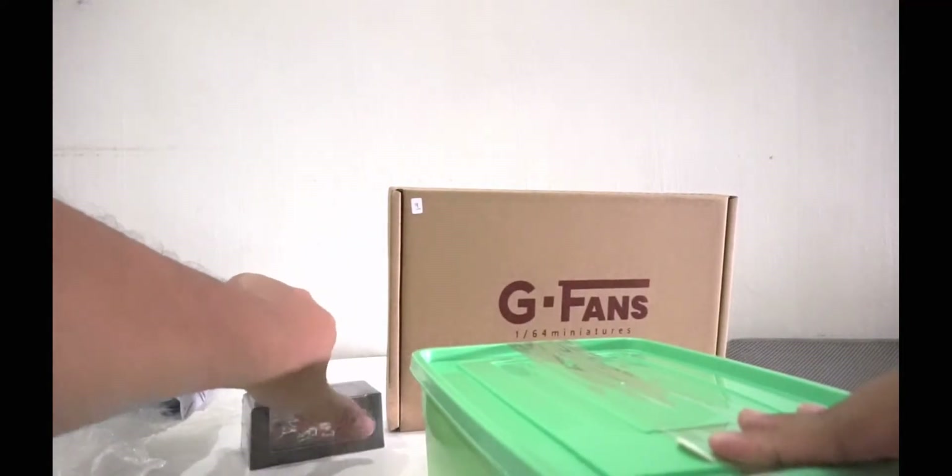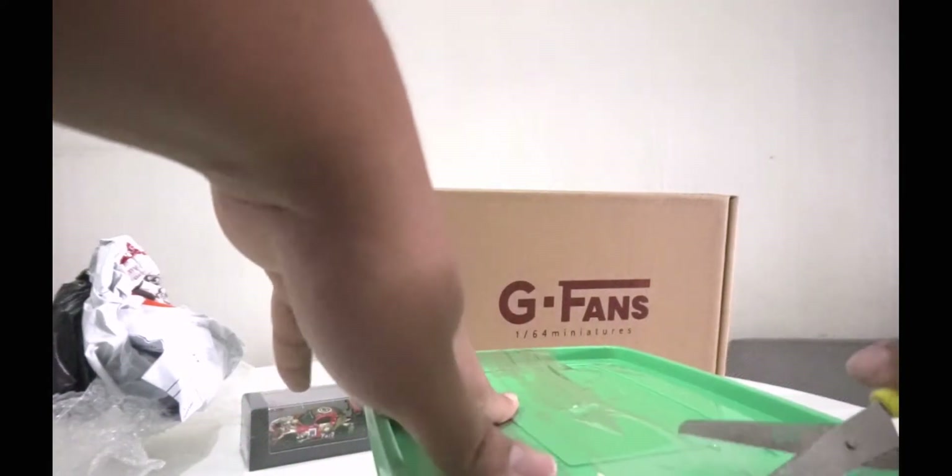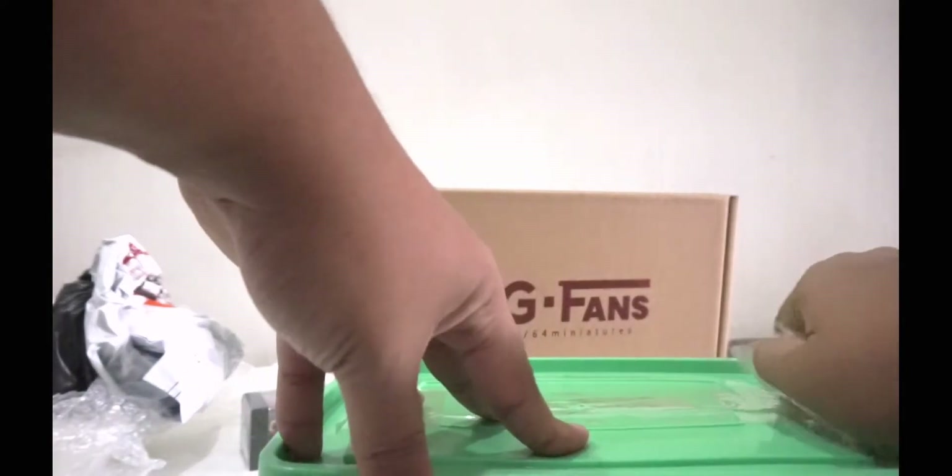We used a tupperware-style container for this item because it's better for handling shipping — our couriers tend to throw packages around, so a tupperware is more sturdy compared to a box.